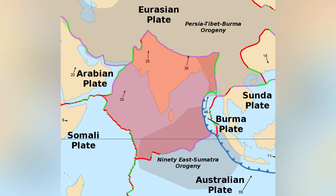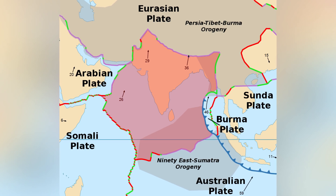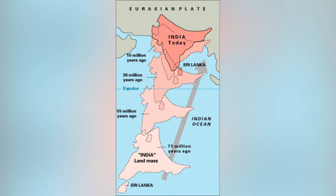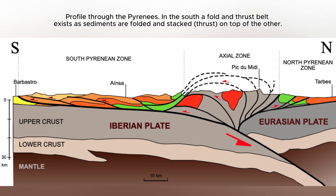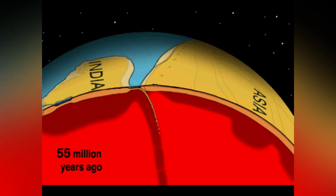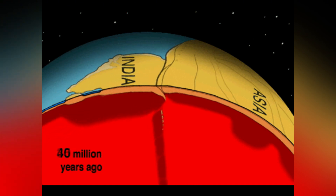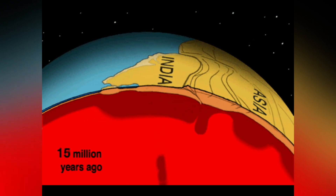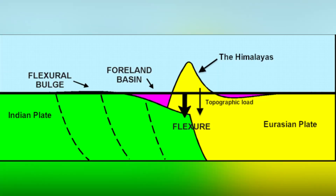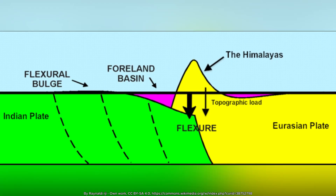The collision of India with Eurasia, following the complete subduction of the Tethys Ocean, exemplifies this transition. These collisions generate immense compressional forces that create fold-thrust belts, high-grade metamorphic rocks, and crust thickening reaching extreme elevations. The Himalayas, rising 5 millimeters annually, stand as monuments to this process — their peaks crowned with marine fossils that once lay on ancient sea floors.